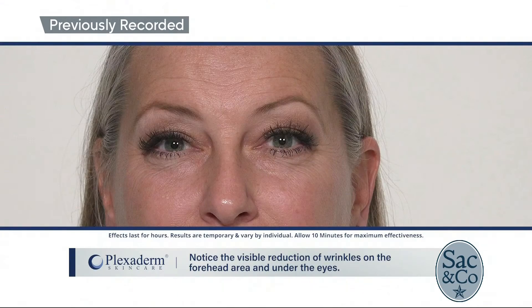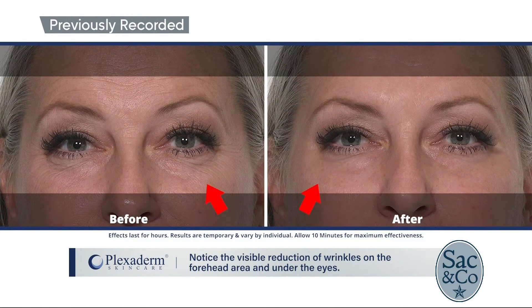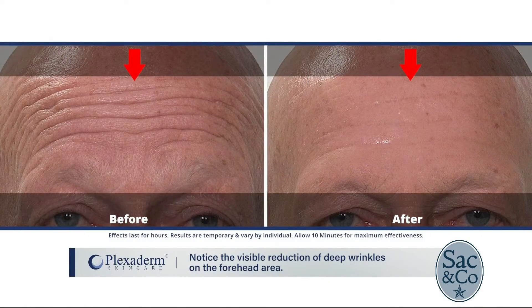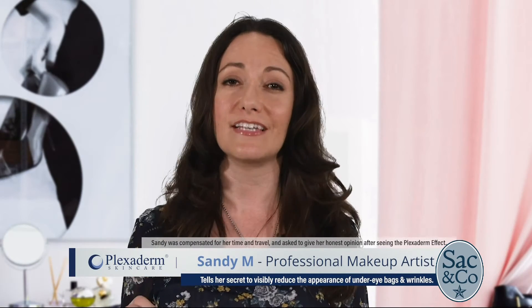But how are professionals responding to Plexiderm? We brought a soundbite from Sandy — she's a professional makeup artist, and a lot of her actor and model clients are using it now as well. One of the number one questions she always gets in her chair is, 'Can you make me look younger?' She applied it to a few people and was so impressed by how fast, efficient, and how well it really worked. Now she can really say to people, 'Yes, I can make you look younger.'